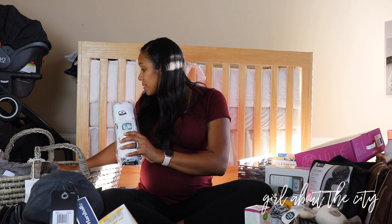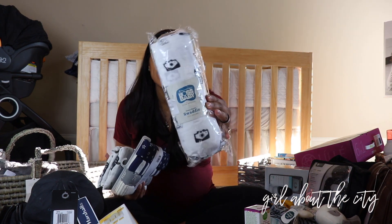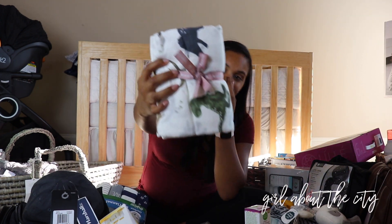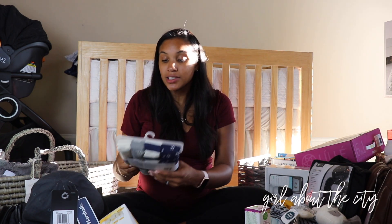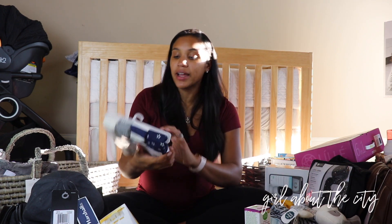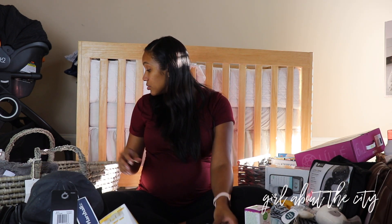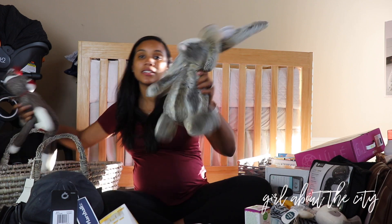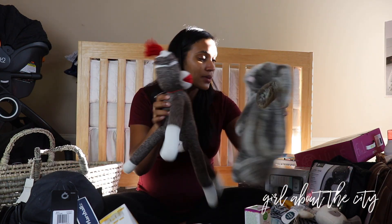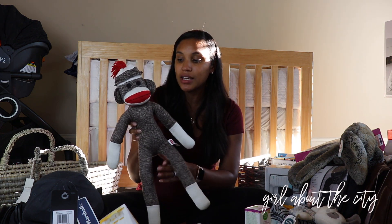Next we have some blankets. He has a couple of different kinds — muslin swaddles in several different styles, including one with dinosaurs on it which I love. He also has some flannel blankets which I thought would be good to use as birth cloths or just if I want to lay him on something. He received these really cute stuffed animals as gifts — a little bunny and a little sock monkey. When I was a kid, I always wanted a sock monkey and never had one, so I think it's awesome that he already has one.